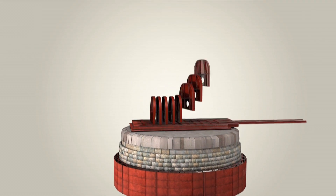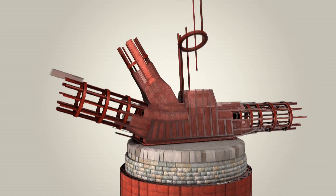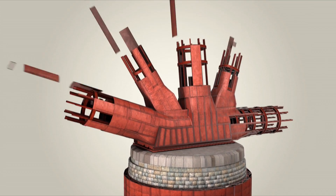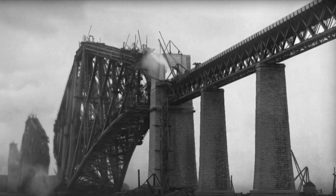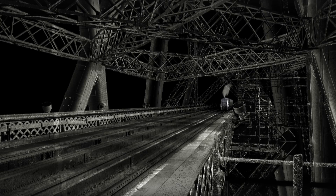We can also use it as an interpretation tool — for education, for tourism — to explain how these structures were built to structural engineers, but also to primary school kids, and explain these really, really exciting structures to them.